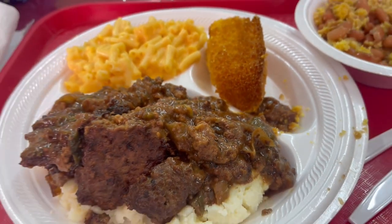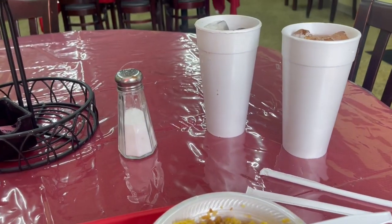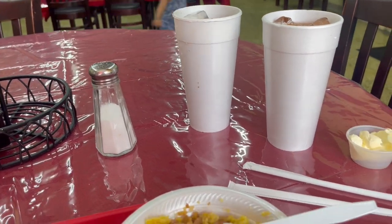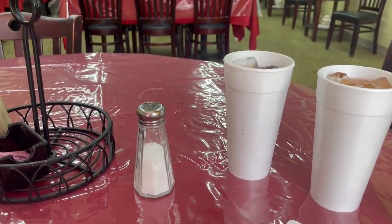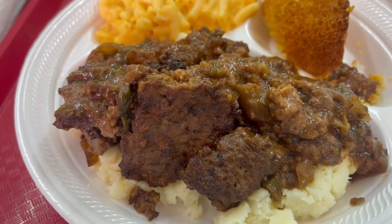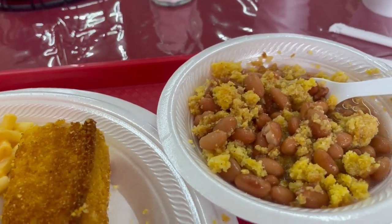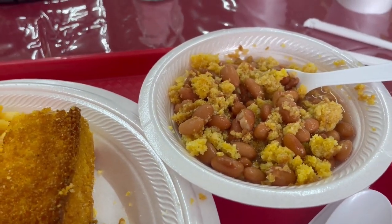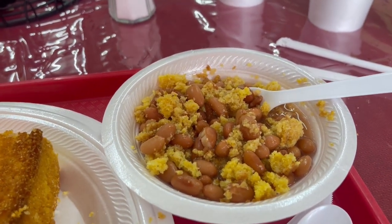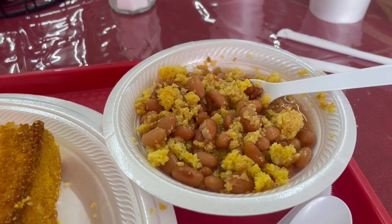Hey everybody, today we are at a place called G Street Kitchen here in our town — a local place — and this is our first time being here, but we thought we'd give it a try and see how everything was. I got Salisbury steak over mashed potatoes, macaroni and cheese, cornbread, and brown beans — and I put some cornbread in there too. I really can't wait to taste it. My companion was getting a double cheeseburger and fries, so I think he's really going to be impressed too, or at least I hope.